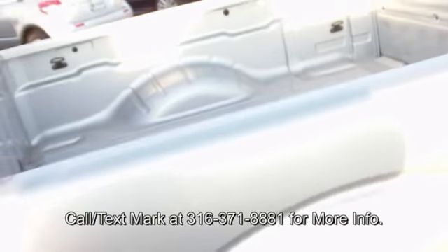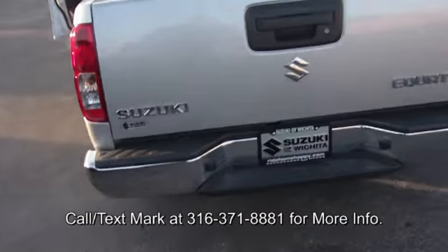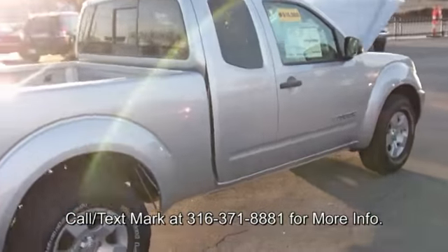What sets our truck apart from the cousin Frontier is our warranty — seven years, 100,000 miles on the powertrain. You can't get that from Nissan, and our truck is less.